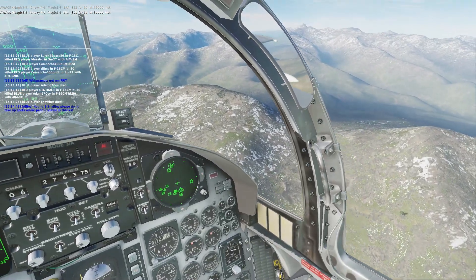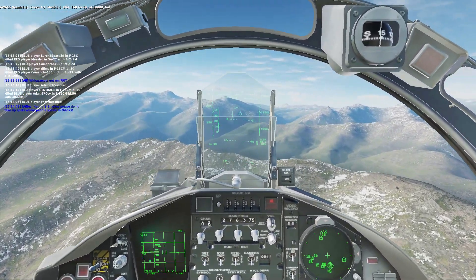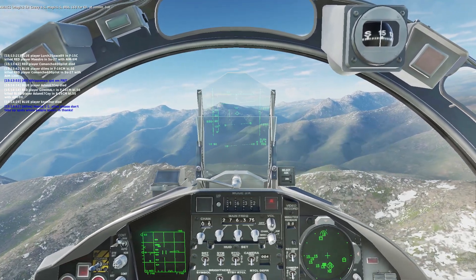Chevy 4-1, Magic 1-1, Bra 168-460, that's 10,000, cut.